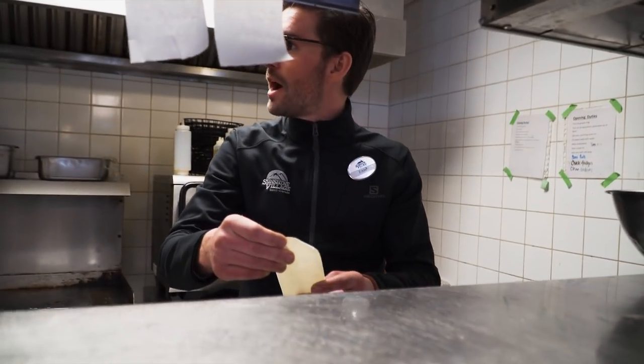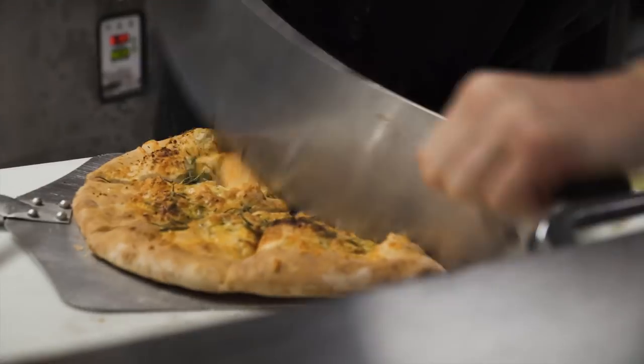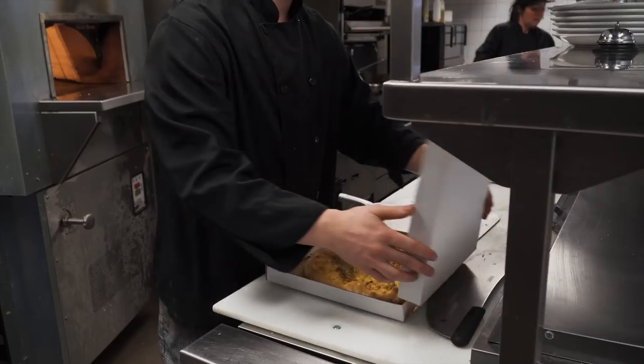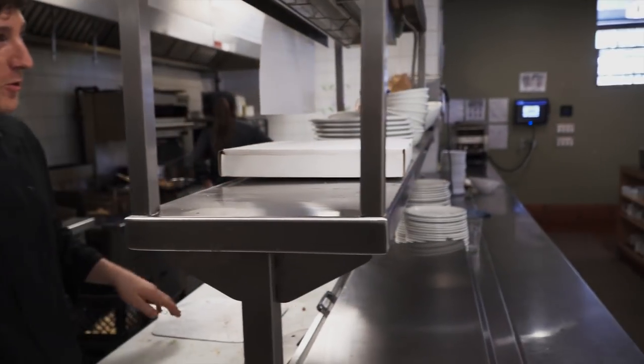Alright, we've got one more round. The Hell's Kitchen pizza to go, please. Order up! One Hell's Kitchen to go.